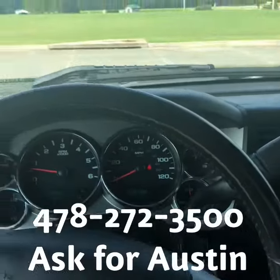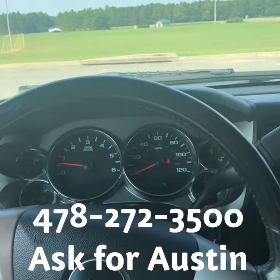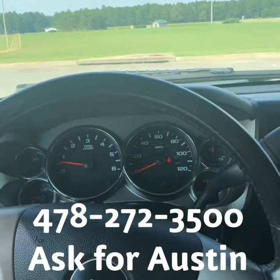If you have any further questions feel free to contact me at 478-272-3500. I'm Austin with Jimmy Brett Chrysler, thank you.